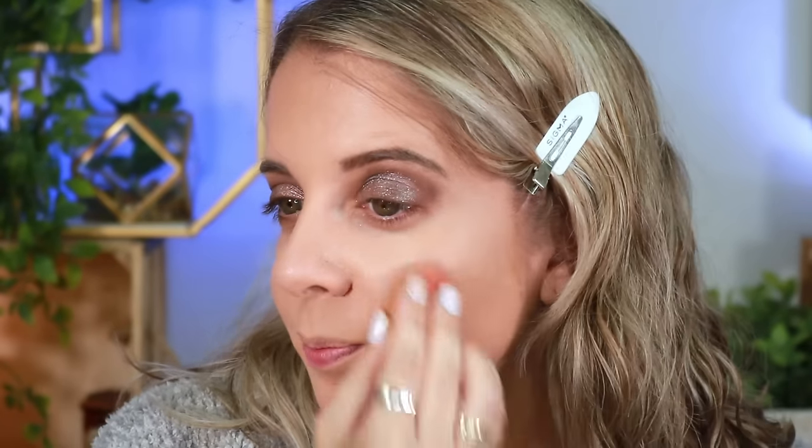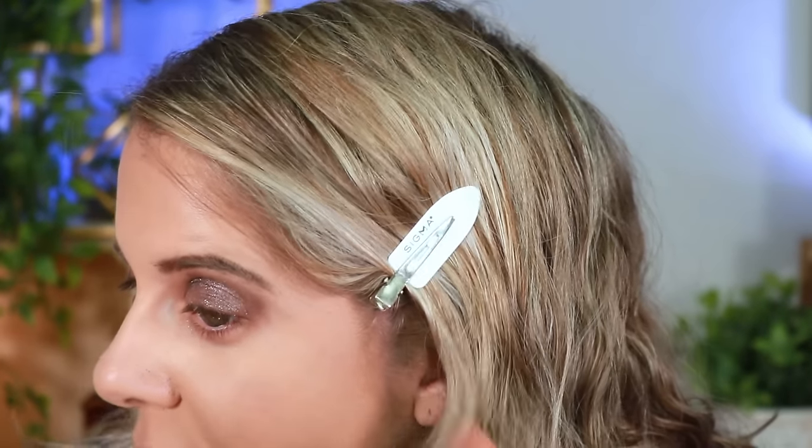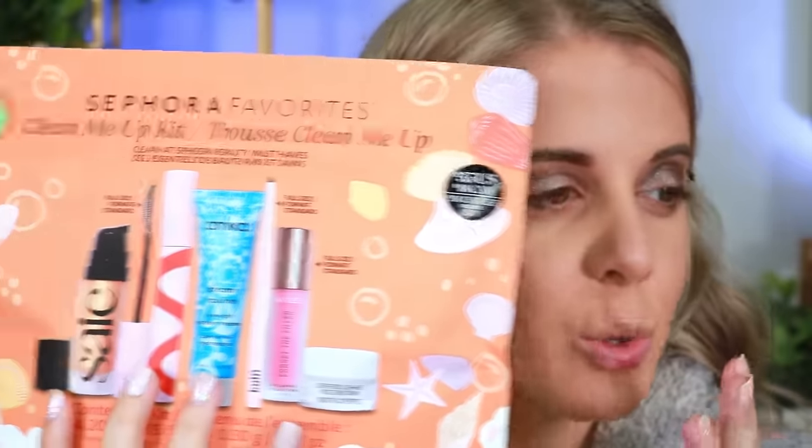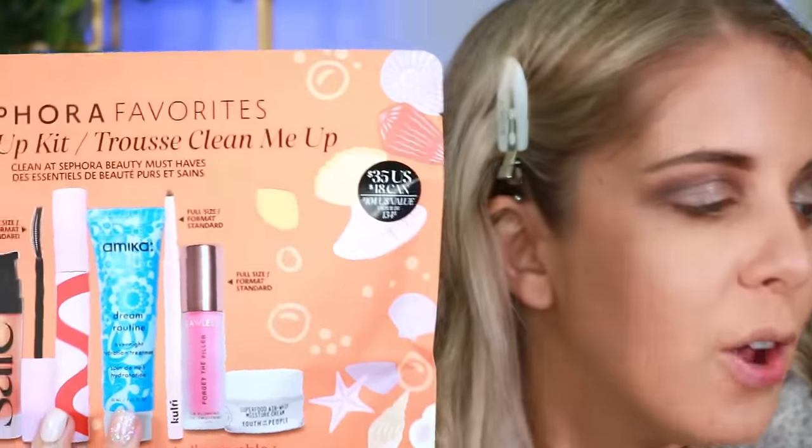The bronzer is definitely not bad, but it looks a little more gray-toned than bronzy — it gives me kind of a gray overcast. It does melt into the skin, but I feel like it's more of a contour wand than an actual bronzer. I didn't buy any new blush, but I have these Sephora kits I want to test.